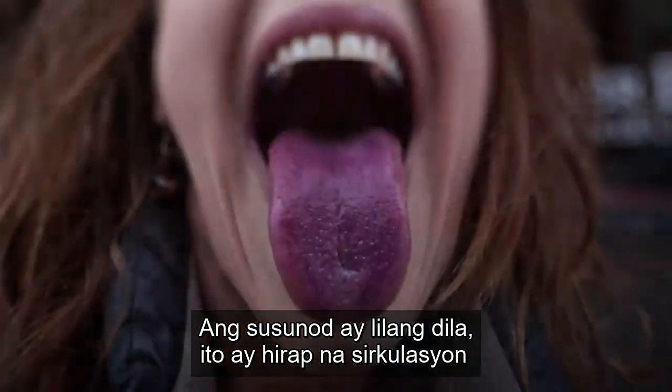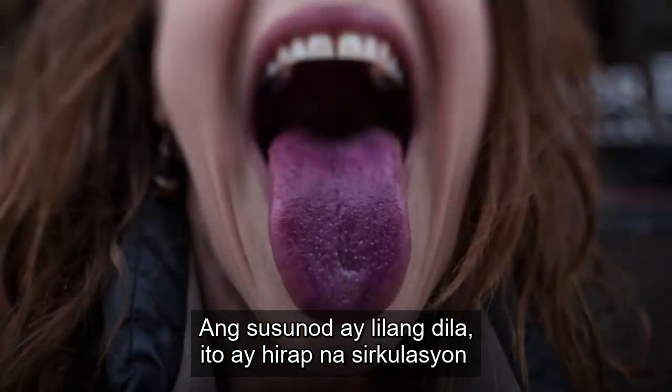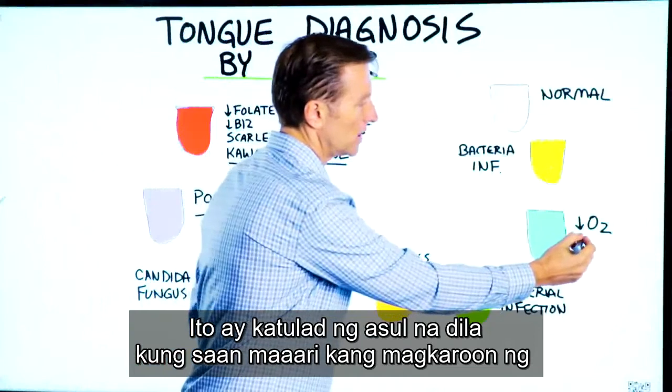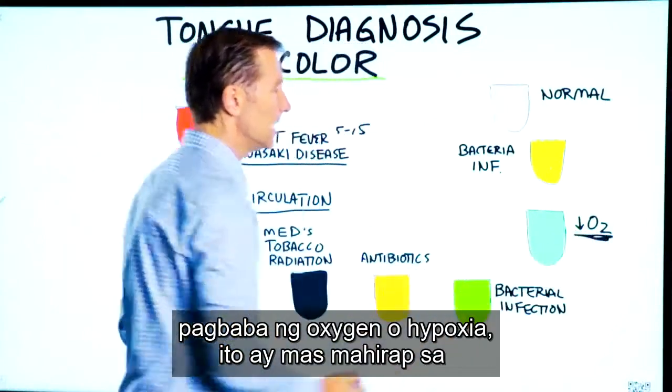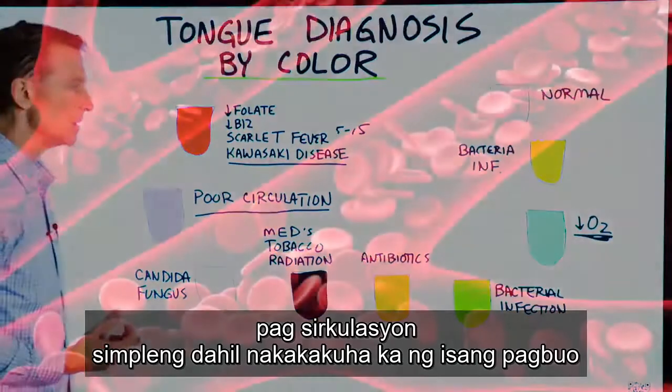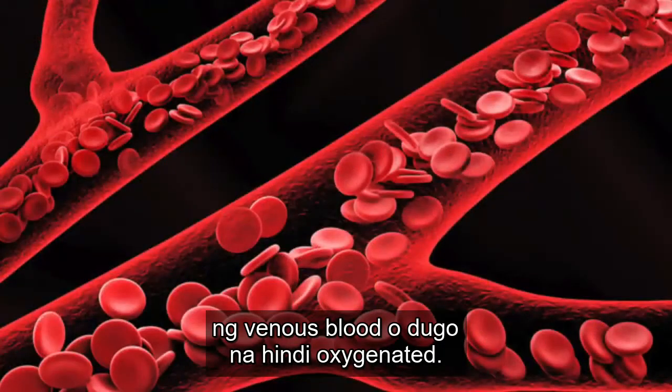Next is purple tongue. This is very poor circulation, similar to blue tongue where you can have decreased oxygen — hypoxia. This is more specifically poor circulation because you're getting a buildup of venous blood, which is not oxygenated.